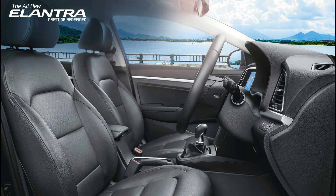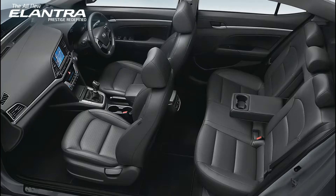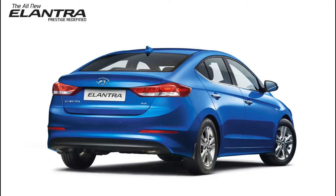Key features include air conditioner, central locking, CD player, power steering, power windows, steering mounted controls, steering adjustment, rear rack vent, remote controlled boot, and many more. Hyundai Elantra is available in 5 colors: marina blue, polar white, sleek silver, phantom black, and red passion.